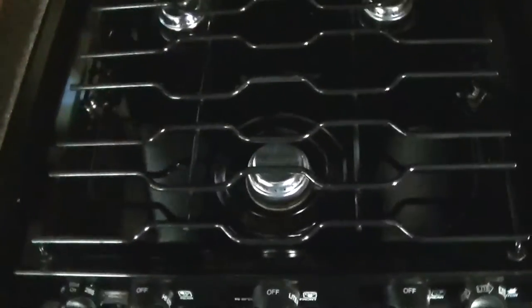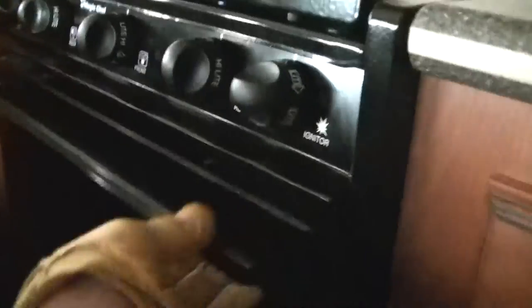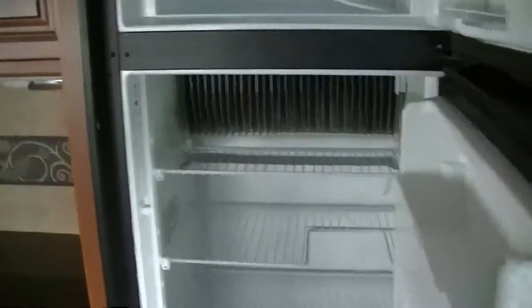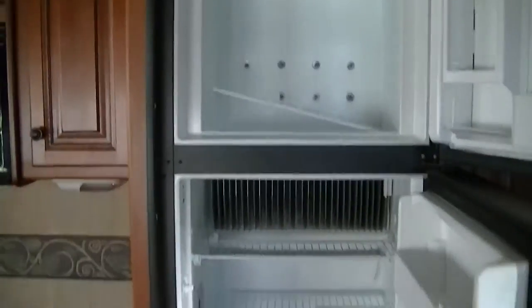Three-burner gas stove for cooking up that bacon and egg breakfast that I so love. And how about some big old cat head biscuits coming right out of the propane-fired oven? Convection microwave for all your additional baking needs. A two-way power refrigerator-freezer that's big enough to hold a week's worth of food. Won't go hungry in this one unless you're just not eating.